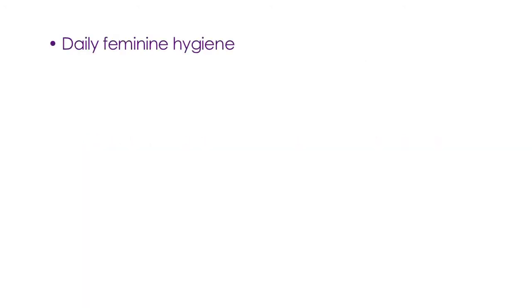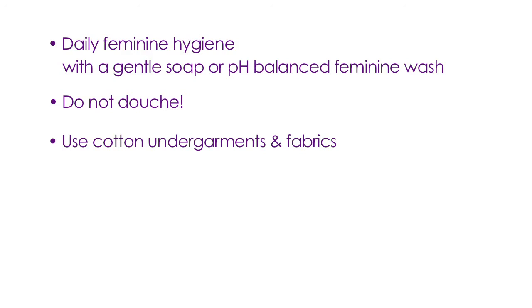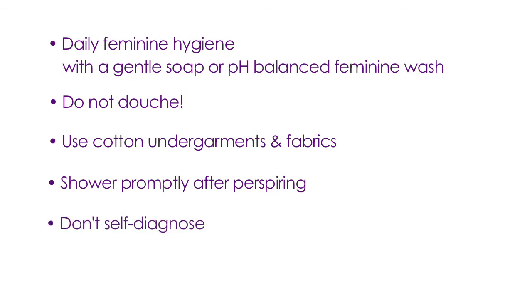There are some tips that women can take to keep a healthy vaginal pH and therefore a healthy vagina. Practice daily feminine hygiene with a gentle soap or pH-balanced feminine wash using tepid water. Do not douche. Use cotton undergarments and fabrics that wick away moisture. Shower promptly after workouts or perspiring activities. Don't self-diagnose for a vaginal infection if you have unusual vulvovaginal symptoms, but consult with your gynecologist.